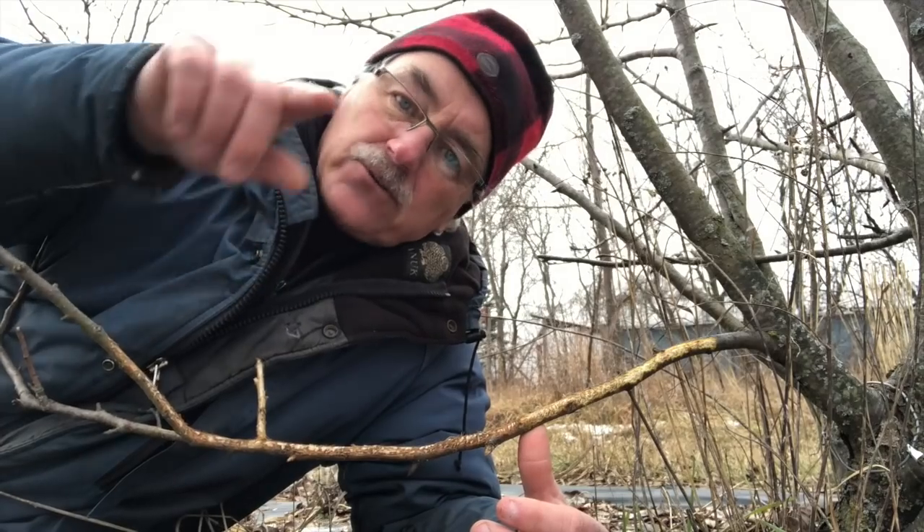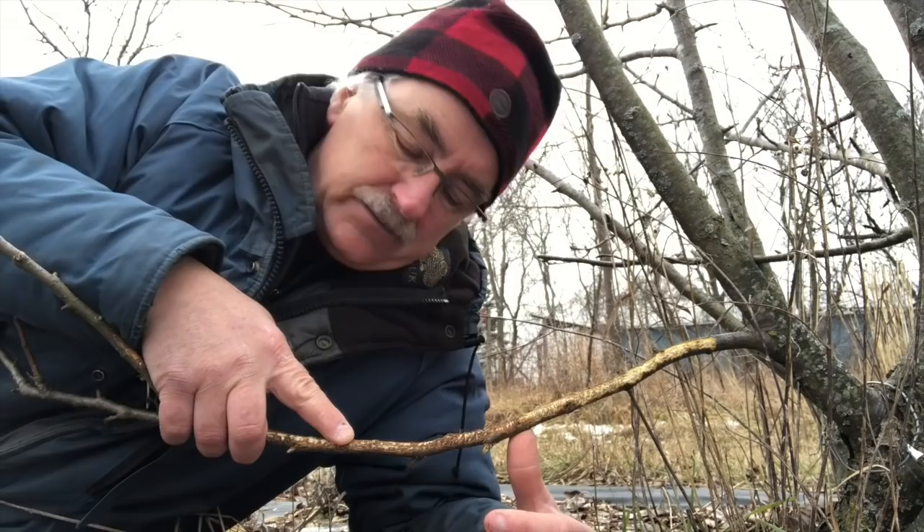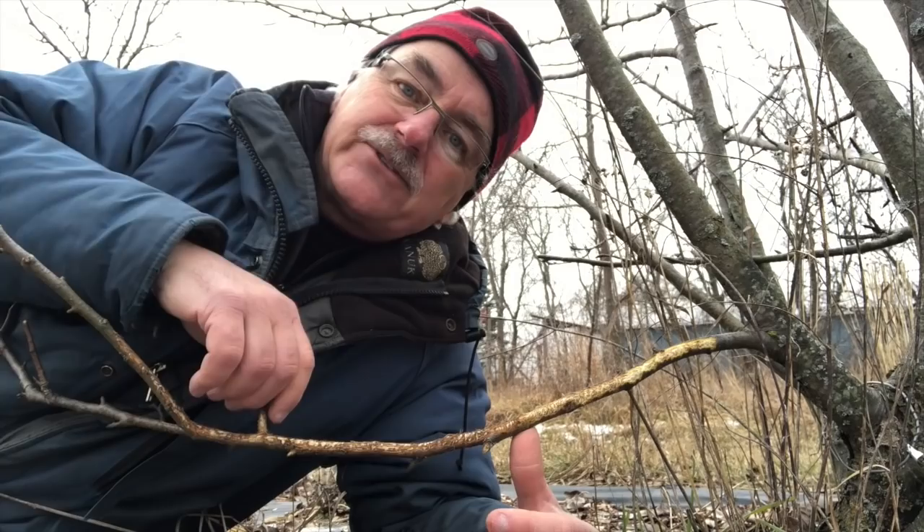Do you ever get rabbit, vole, or mouse damage on your fruit trees? Chewing the branches - is that really the problem? Or are they indicators of a bigger problem? That's what I want to answer today. Stay tuned.